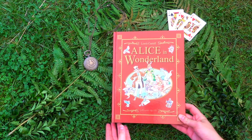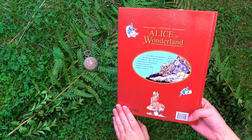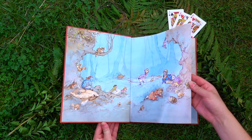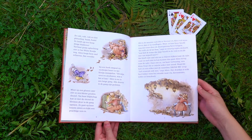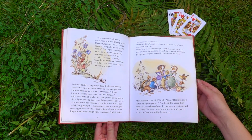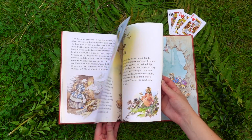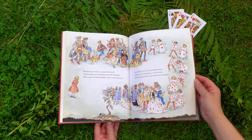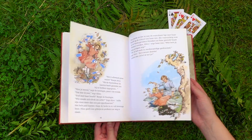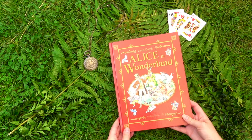The last Dutch edition I own is this red edition which features only Alice's Adventures in Wonderland and is illustrated by Renée Cloak. The illustrations are once again very colorful and really different from all of the other editions. Alice is actually wearing a peachy colored dress in this book instead of the blue dress she normally wears in all of the other books, so that's a really fun little difference.